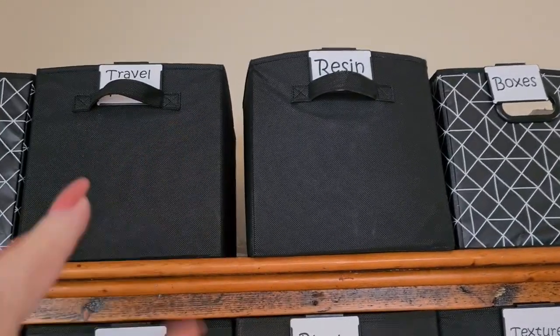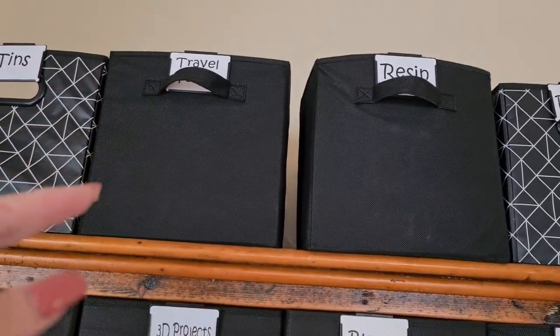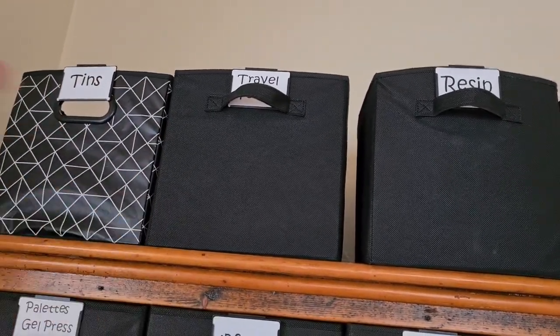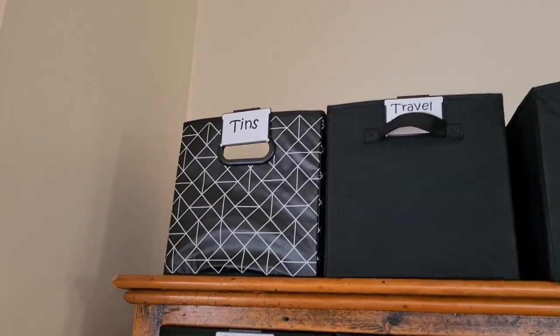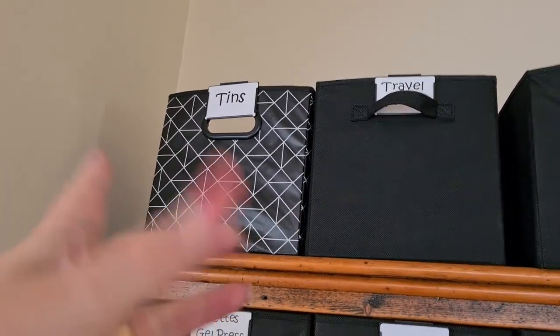Resin and all the bits and pieces that go with resin. Travel-y totes — I've got some small little totes and bits and pieces for when I go away so I can just grab one of those. But honestly I don't use that too much so that might get changed, and you'll see why over that way. And tins.